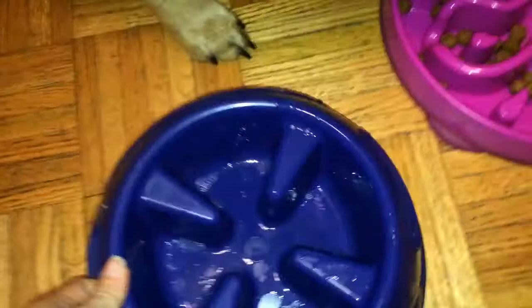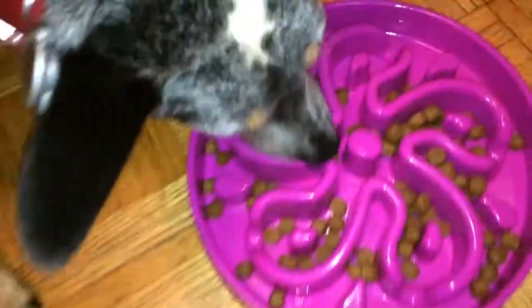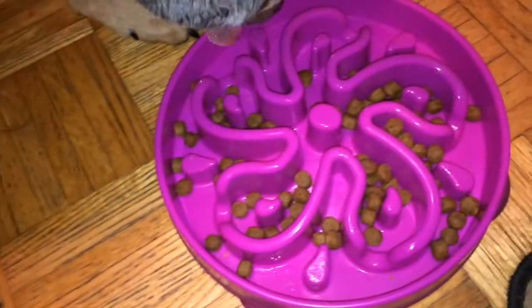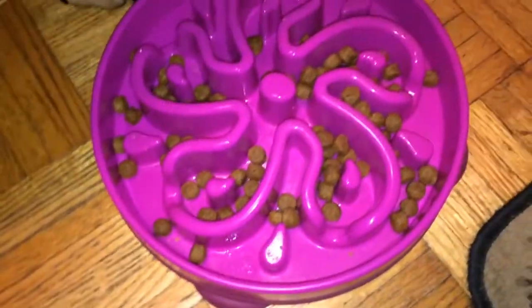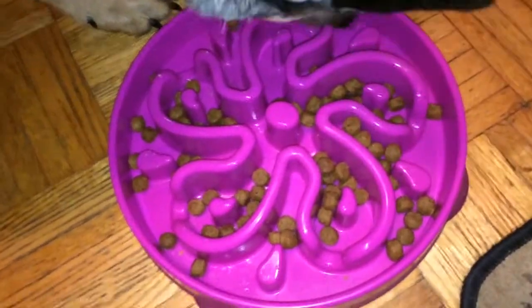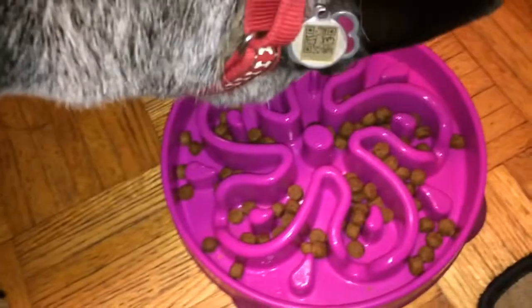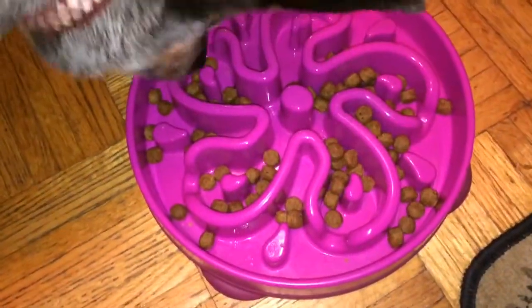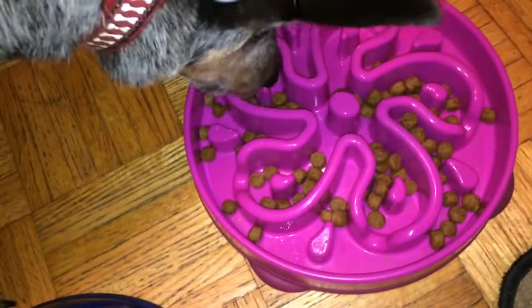It's wet because it was in the sink and we're cleaning it, but this is her new one. This is just one of the designs that you can get it in, but they're big like this. It's also kind of like a mind game for her — it slows her down, and it's like a game.